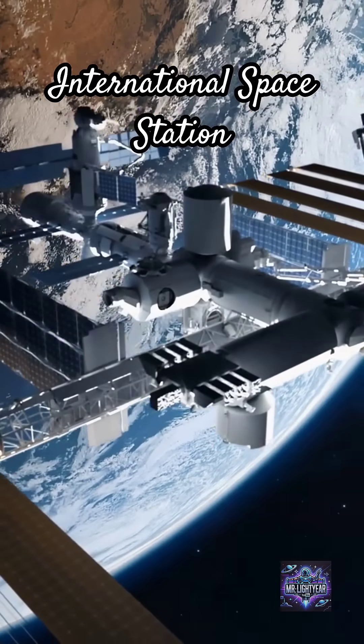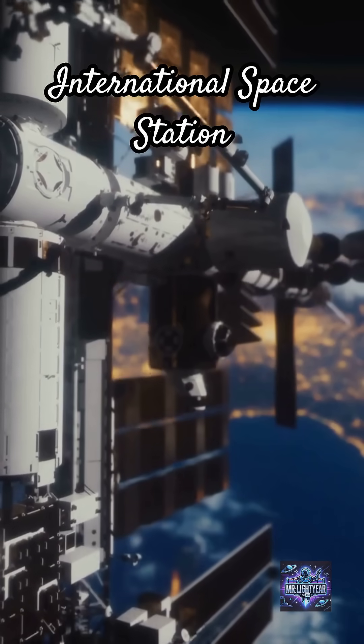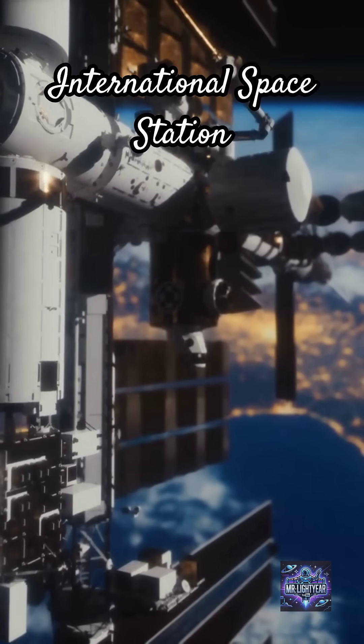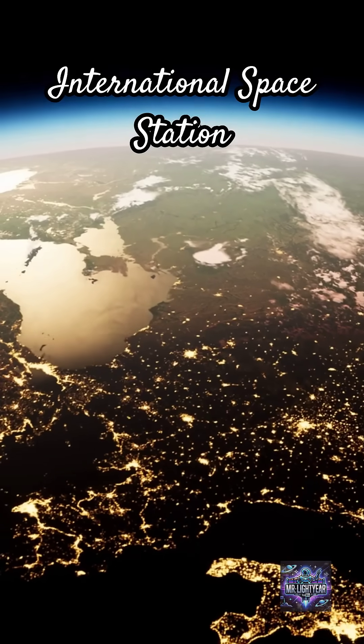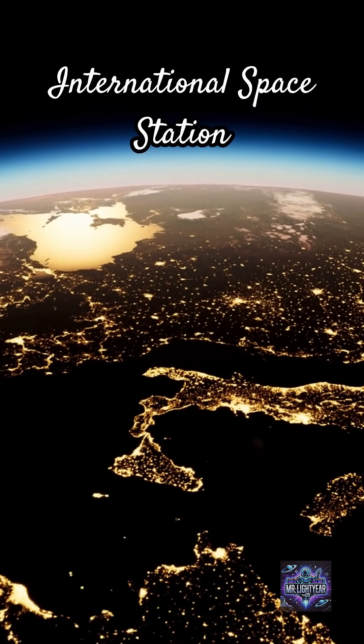Did you know the International Space Station orbits Earth at a speed of about 17,800 miles per hour? That means it circles the globe roughly every 90 minutes. Imagine seeing 16 sunrises and sunsets every single day.